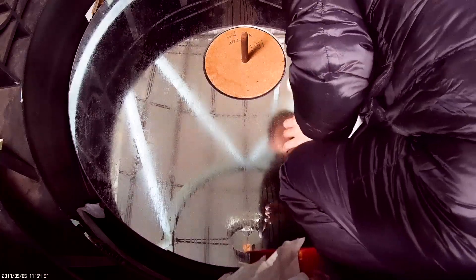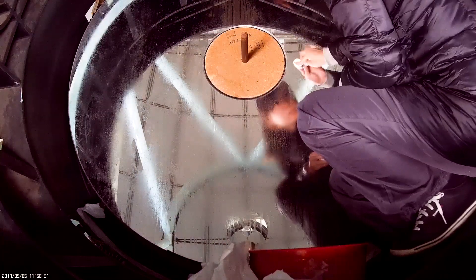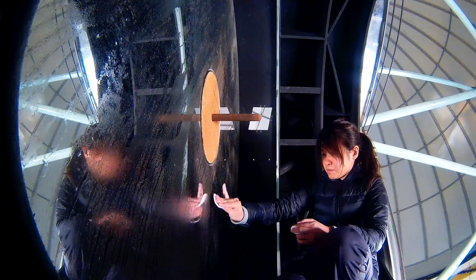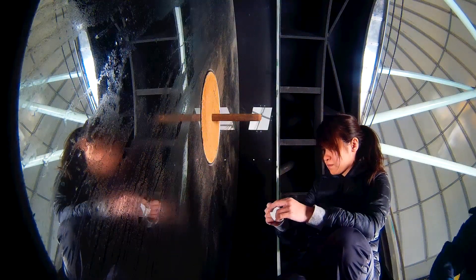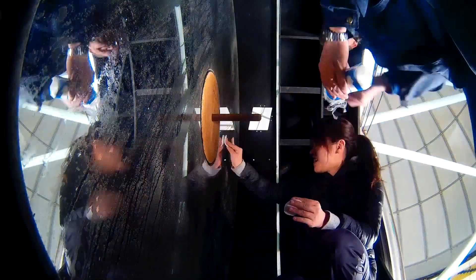The telescope gets tipped on its side and the central hole covered up, to ensure that no water can drip onto sensitive equipment. Then the laborious process starts, of first wetting the mirror using deionized water, and carefully dabbing it to remove all particulate matter.